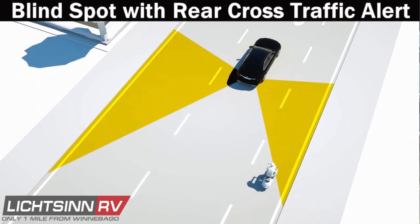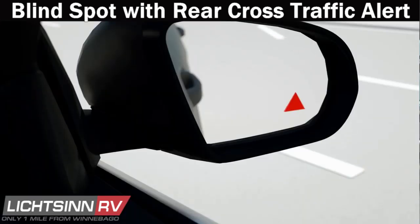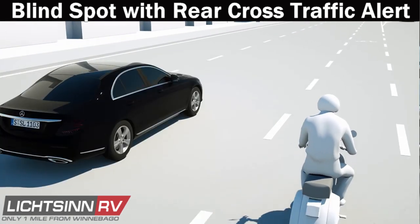Blind Spot and Rear Cross Traffic Alert detects approaching vehicles in your blind spot and alerts you, keeping you safer. Rear Cross Traffic Alert also lets you know when a vehicle or pedestrian is crossing behind you.